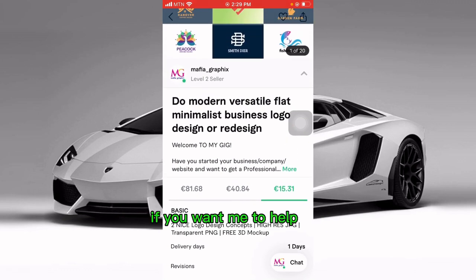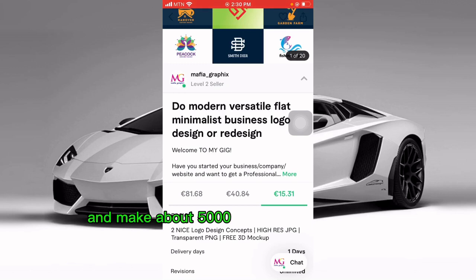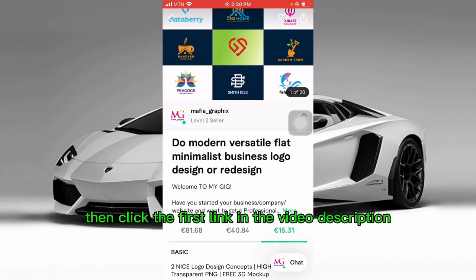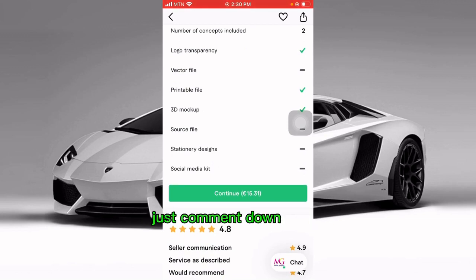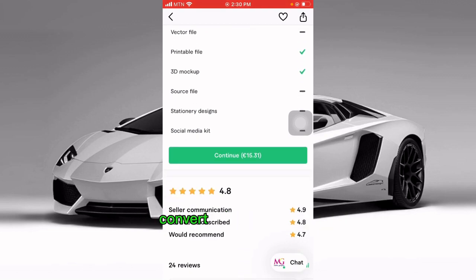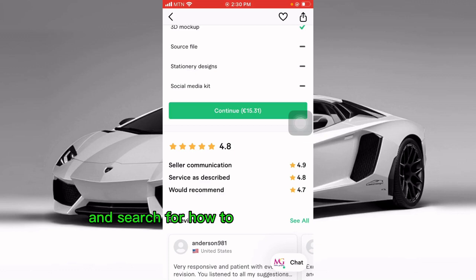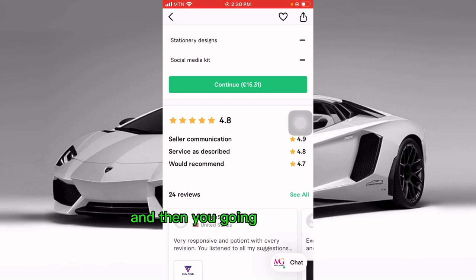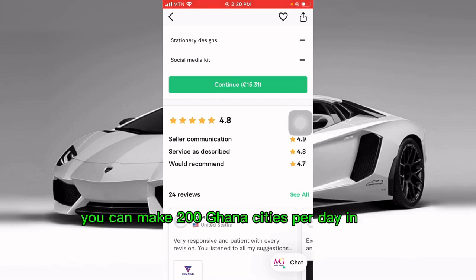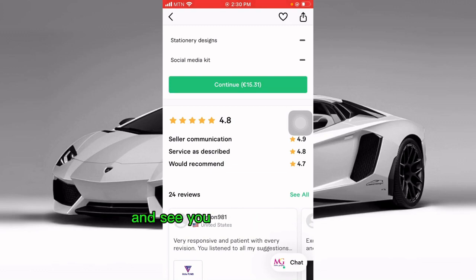If you want me to help you start your own online business and make about 5,000 Ghana cedis per month, click the first link in the video description to join the Telegram group and text me on WhatsApp. Download Canva and Fiverr using the links below, create accounts with both, then go to YouTube and search for how to make money with Fiverr to learn more and implement it. This is the easiest way to make 200 Ghana cedis per day in 2023. Thank you for watching — subscribe and see you in tomorrow's video.